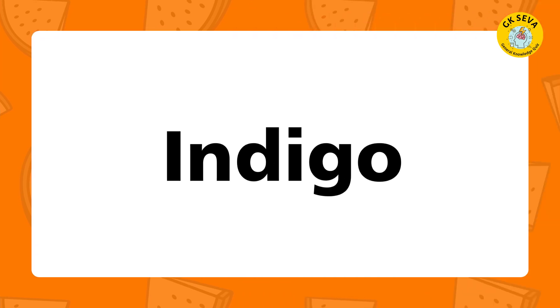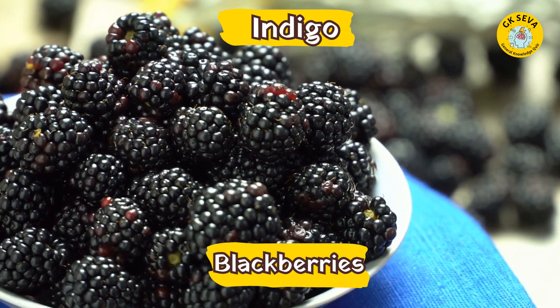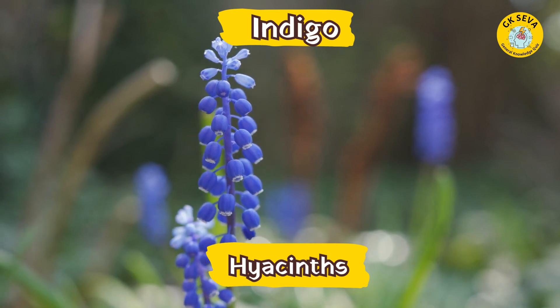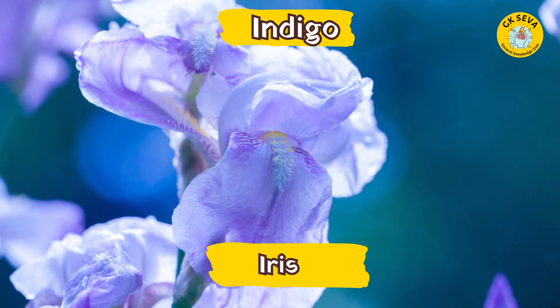Indigo. What are the fruits in indigo? Blackberries. What are the flowers in indigo? Chasins. Iris. Ferns.